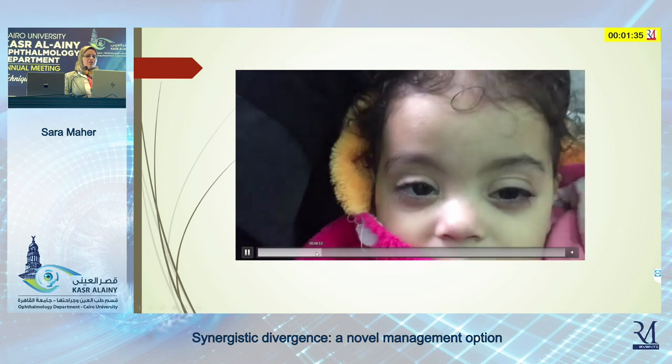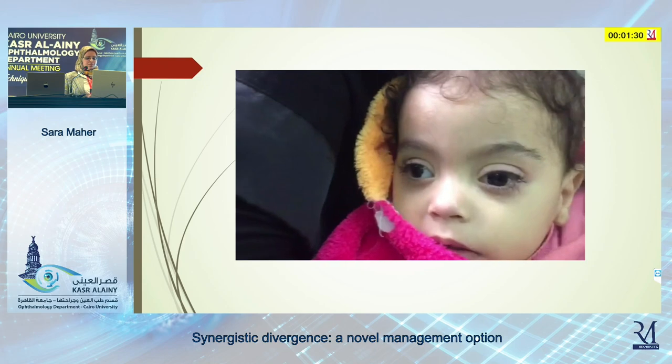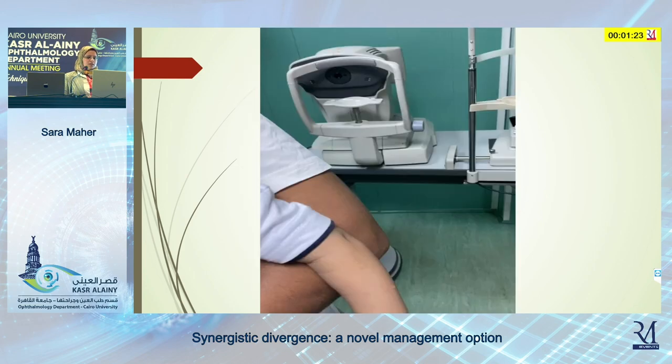The patient is very young, and there is slight improvement in adduction. This was published in the Journal of the American Association for Pediatric Ophthalmology and Strabismus in 2019.